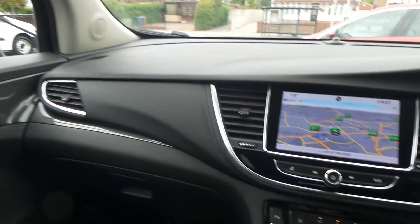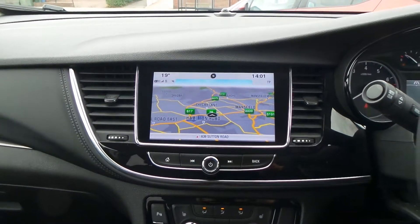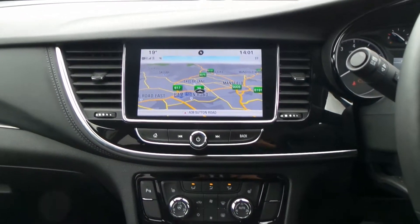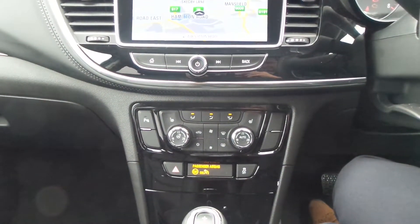To the interior it has leather upholstery. In the front there is the IntelliLink entertainment system which features satellite navigation, as well as Bluetooth connectivity and is WiFi ready through the Vauxhall OnStar system. It also has a DAB digital radio. It has heated front seats and heated steering wheel as well as dual zone climate control air conditioning.